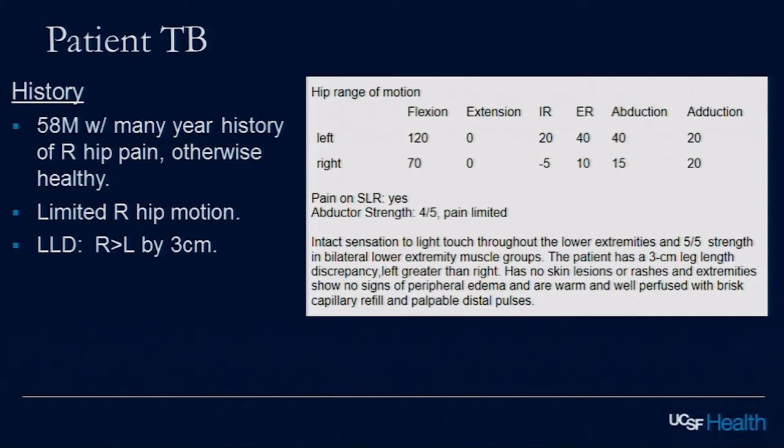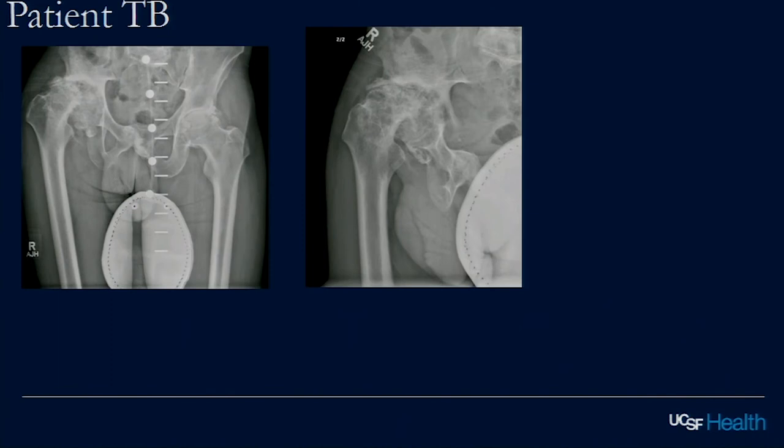Next case: 58-year-old male with several years of right hip pain, otherwise healthy, limited hip motion, and a significant limb length inequality — the right is shorter than the left by three centimeters. Jeff, what workup do you want? Definitely make sure there's no evidence of infection, especially if this happened over a short period of time. If inflammatory markers are normal, if he has any sketchy social history, I may even get an aspiration — concern about history of septic arthritis.